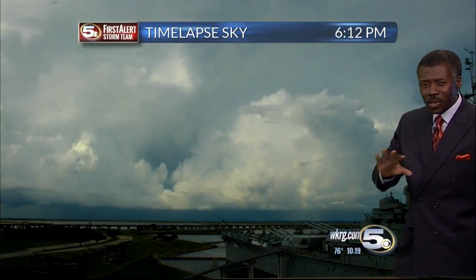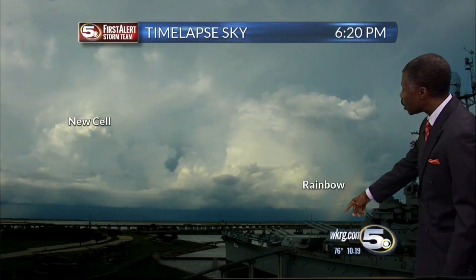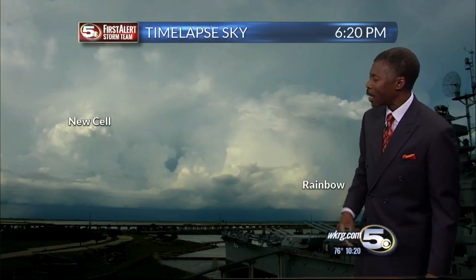And of course, if you can get the sun at just the right angle when it's still raining, you'll eventually see a rainbow. And that's what we saw at about 6:20. And that's about the point this became a severe thunderstorm over Bay Manette and White House Fork.